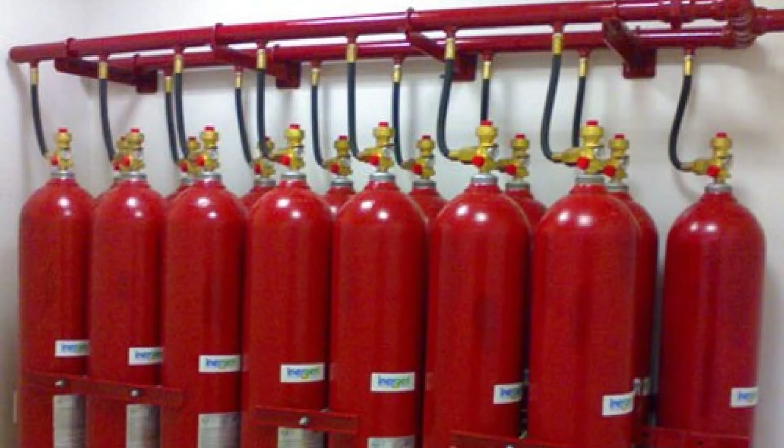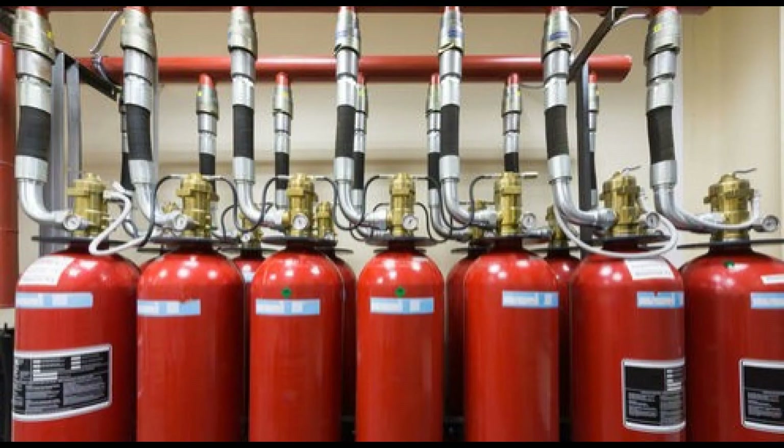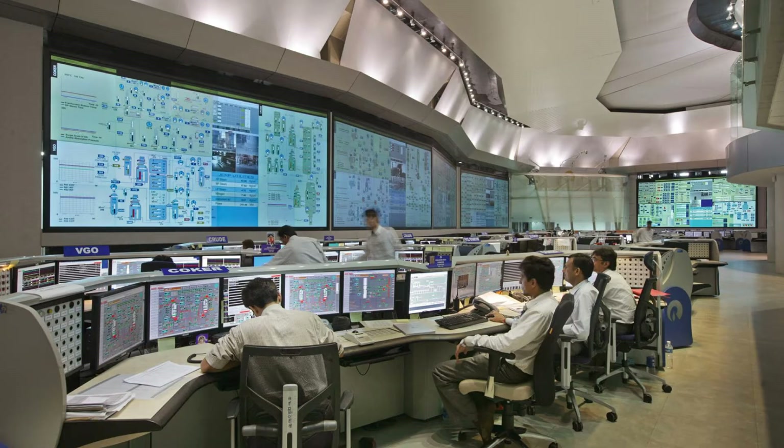FM 200 is also a safe alternative for the CO2 suppression agent. FM 200 is clean — after discharging it does not leave any residue in the place of operation. It is not toxic and not asphyxiant for humans, therefore it is the right selection to use for fire suppression where human occupancy is expected near the equipment to be protected.